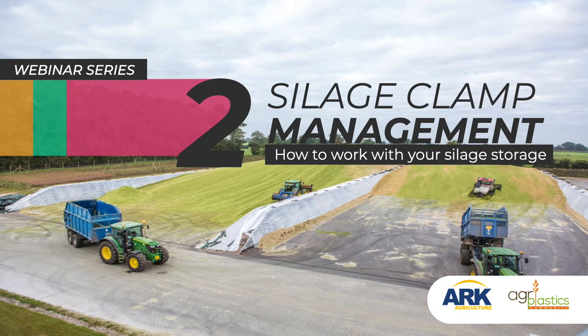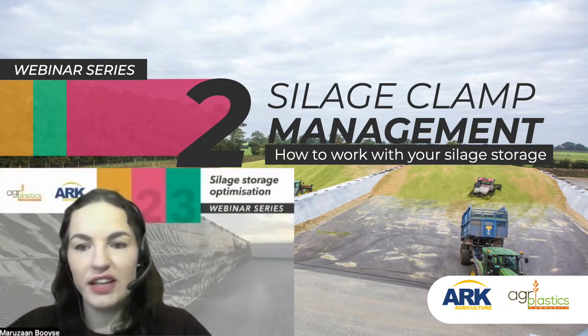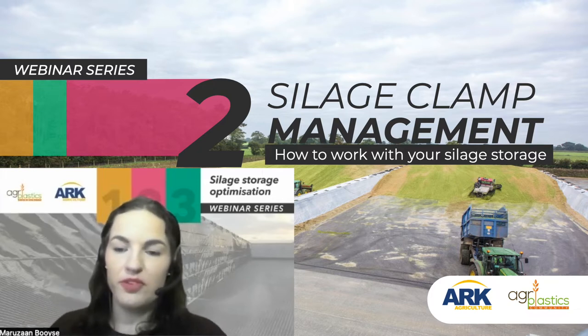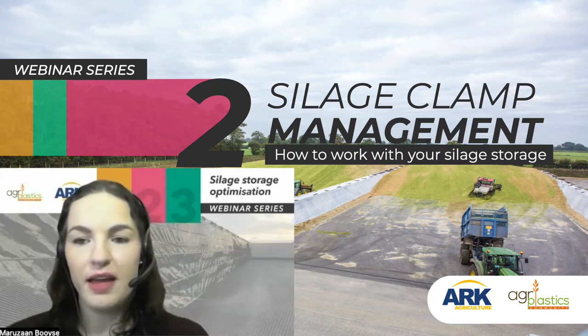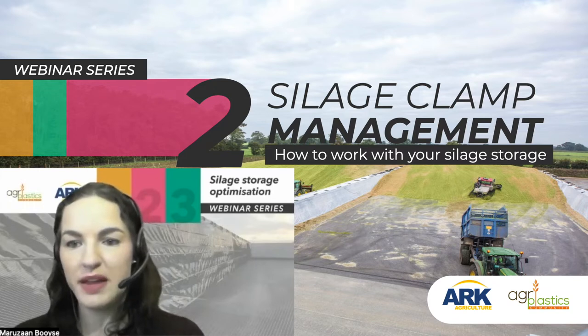Hello, everybody. Welcome to our second webinar in this three-part series on optimizing silage storage. I'd like to quickly introduce myself. My name is Marizan Boise. I have been with the Armando Alvarez Group for almost five years now. I am the animal nutritionist of the team, helping worldwide with all the technical silage aspects.